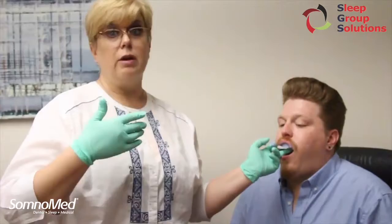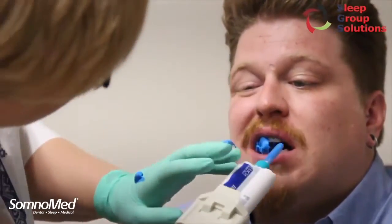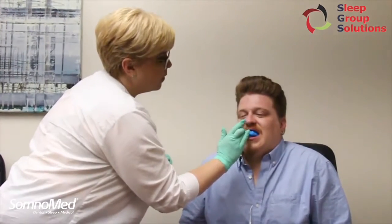We've partnered with some incredible dental sleep groups to help educate and support great dental sleep practices. Somnomed has partnered with Sleep Group Solutions, who will be hosting education events throughout the year in locations from coast to coast. They have extended their $350 discount again to our Somnomed customers.